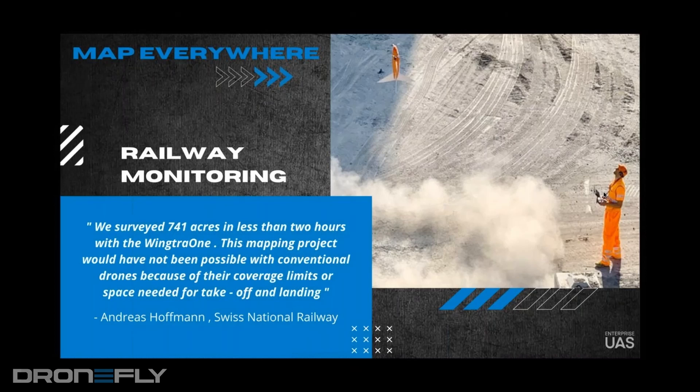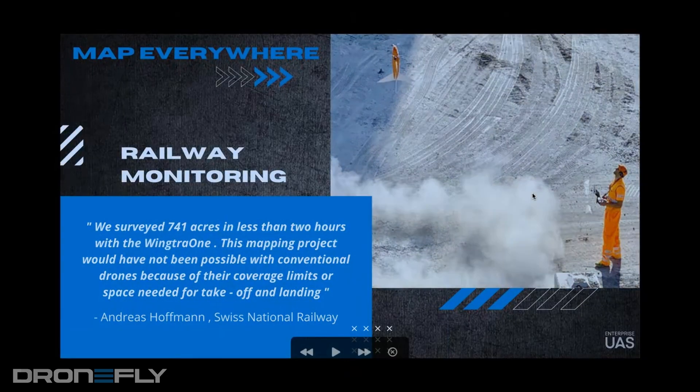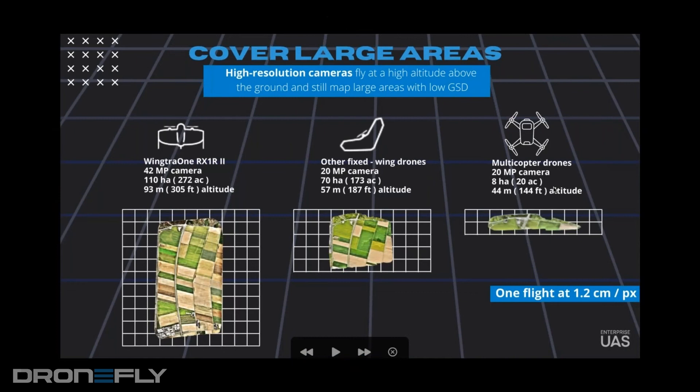As far as covering large areas, one of the things I was getting at — maybe it's a chicken or the egg situation — when you compare a VTOL to a fixed wing, there's the obvious: you can't take off vertically, so you need much more ground clearance for takeoff and landing. And for multicopters, you're not covering as much area. What kind of story do you tell as far as how much distance you can cover with a VTOL airframe and how it compares to traditional fixed wing and multirotors?